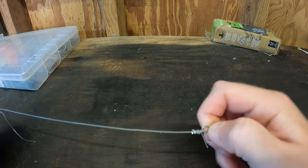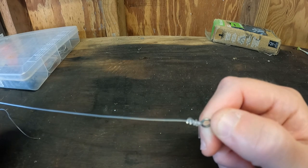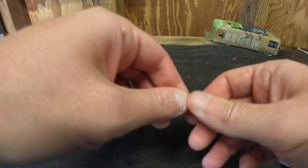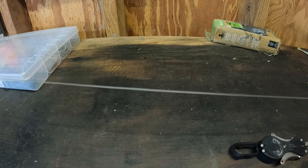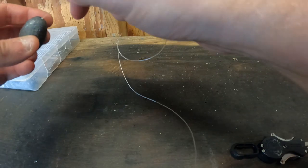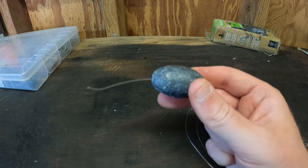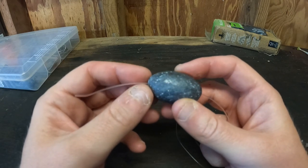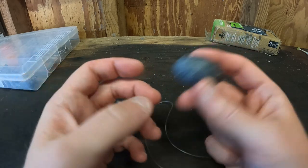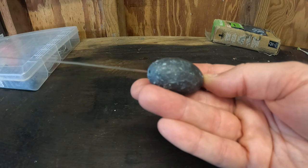For grouper you can use anywhere from 25 to all the way up to 300-pound leader with a crimp — I sometimes use a crimp leader when dropping a bigger bait for a bigger grouper. For this video we're going to use 80-pound leader. We've got a swivel tied here to a three-foot section of leader. For our weight, this is a four-ounce weight. You want to size your weight based on depth, sea conditions, and current — on average I use three to four ounces, but I've fished up to 10 ounces in really deep water. We feed the weight through here.